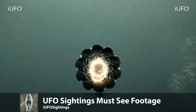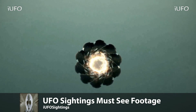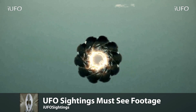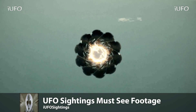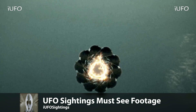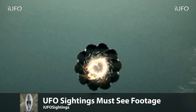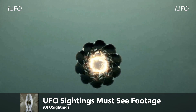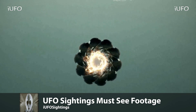Welcome back. We have some absolutely amazing footage for you — as the title says, UFO sightings must-see footage. This footage was actually sent in from a source who wishes to remain anonymous. He says this was taken over the Arctic Ocean, apparently from a satellite feed. We don't have any other information on this — we're just going according to what the source is saying.